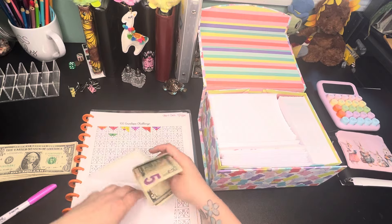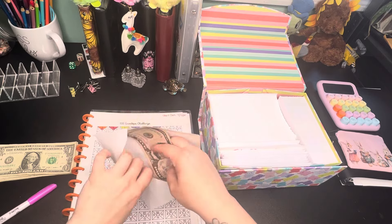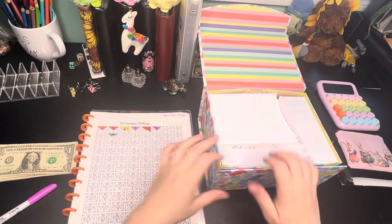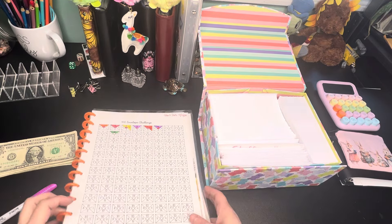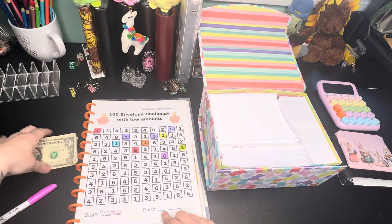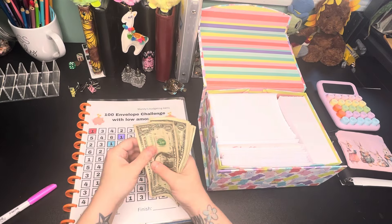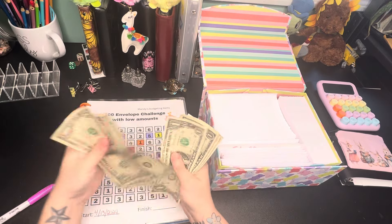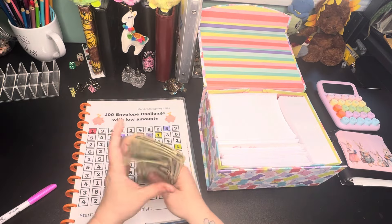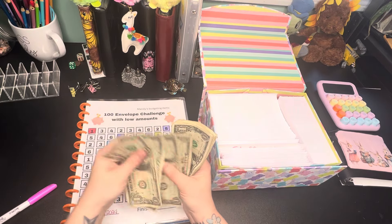Let's go ahead and put $6 into this one. I'm trying not to do super low amounts on this one. Mandy is from Mandy's Budgeting Journey — hers has all numbers between one and six — so I'm trying my best to beef this one up and then give myself a mini break with this one. Let's go ahead and pick a higher number. How much do we have? 1, 2, 3, 4, 5, 6, 7, 8, 9, 10, 11, 12, 13, 14, 15. Let's do three fives — so one, two, three, four, five.